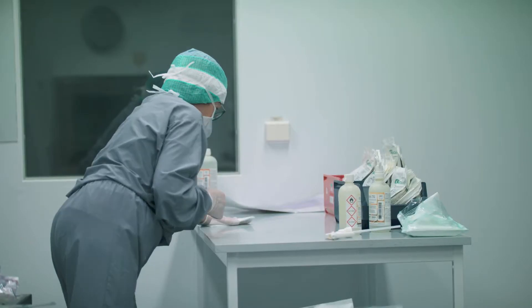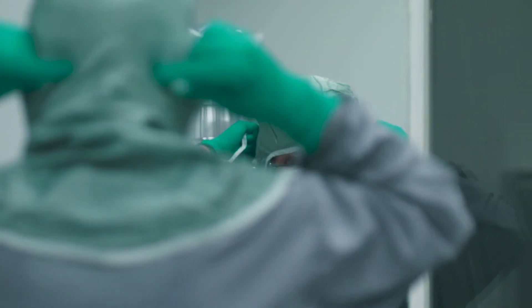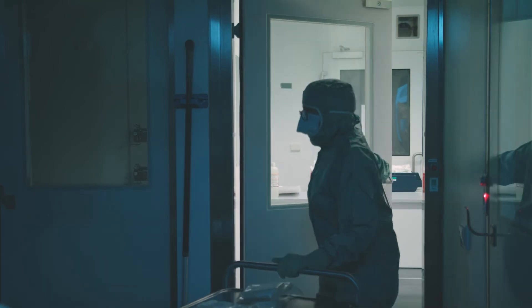My name is Fredrik Lander. I'm a research group leader at Karolinska Institute in Sweden. My research lab studies early human development. We want to try and understand how the very first cell types are established in the human and how human embryonic stem cells are established.